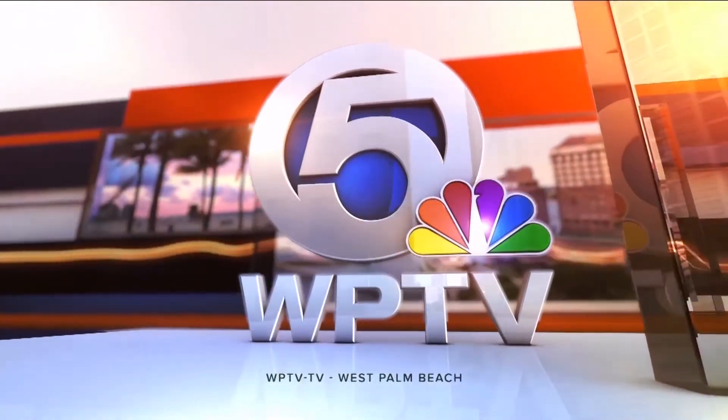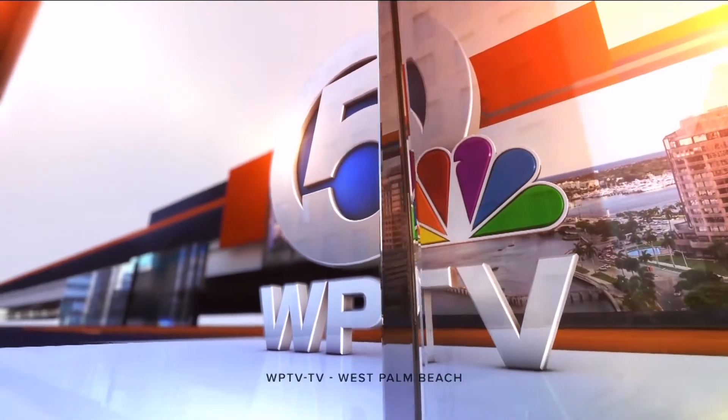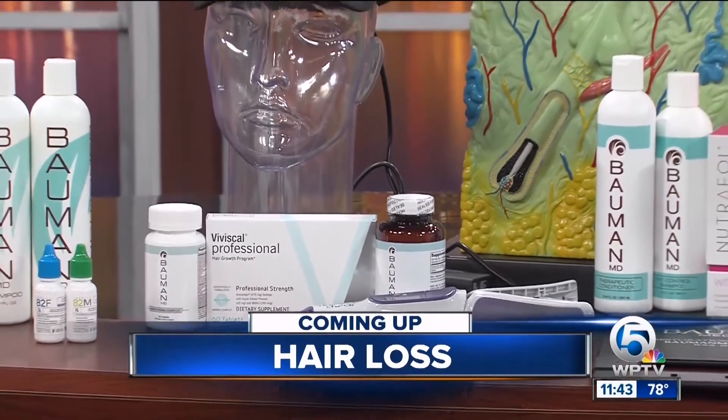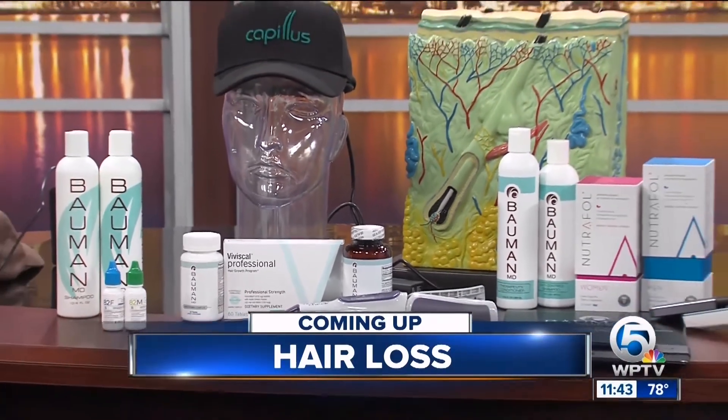Now from WPTV, this is Today on 5 at 11. So still ahead: no more thinning or balding hair. Right after the break, we're going to find out why hair loss happens and effective ways to treat it.